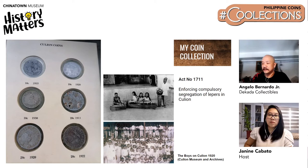Angelo's Cullion set is nearly complete — he lacks one common coin, but says he can easily find it in the future.